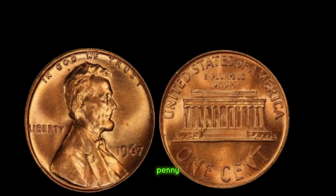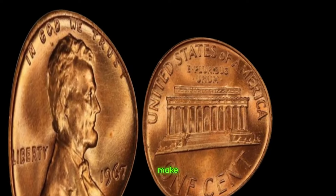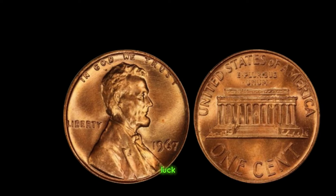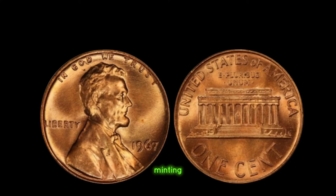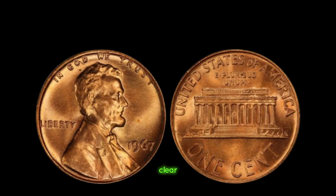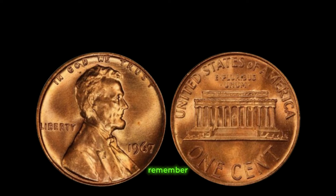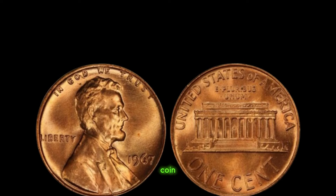The 1967 Lincoln penny without a mint mark is the holy grail of modern coin collecting. Its scarcity and historical significance make it a prized possession for any serious collector. When I stumbled upon this penny in an old jar of coins, I couldn't believe my luck. It's not just a piece of copper — it's a piece of history, a testament to the ingenuity and imperfection of the minting process. The 1967 Lincoln penny without a mint mark is more than just a coin; it is a tangible link to the past, a symbol of human fallibility, and, for a fortunate few, a ticket to unimaginable wealth. Remember, fellow collectors — sometimes the greatest treasures are hidden in plain sight. Finally, this coin value is $2 million.